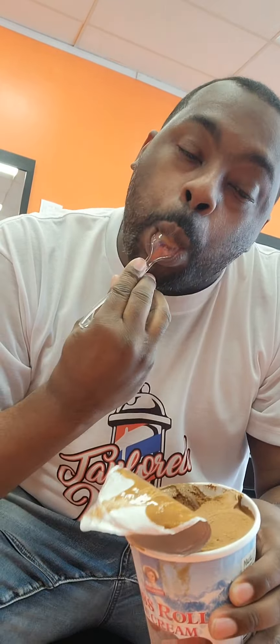Alright you guys, I finally get to try the Little Debbie ice cream, and the first one we're gonna try is the Swiss roll. Let's see how this tastes — I'm a big fan of Swiss rolls, so let's hope this is good. Not bad, very chocolatey, but it's pretty good. That's a must.